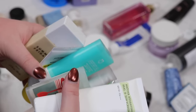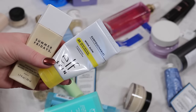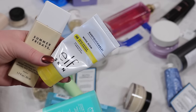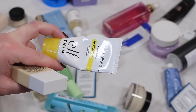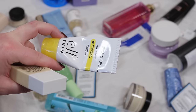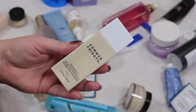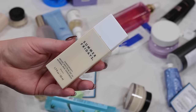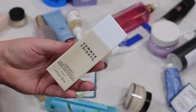I want to keep the ELF sunscreen — I like it quite a bit, it has a nice glow without necessarily a tint, so that's staying, though I might move it to my makeup and primer sunscreen area. The Summer Fridays sunscreen is nice for a more mattifying finish — that's how I've been using it, especially when I'm going to be doing something where I really want my makeup to stay on but need to make sure I'm wearing sunscreen. That is going to stay.